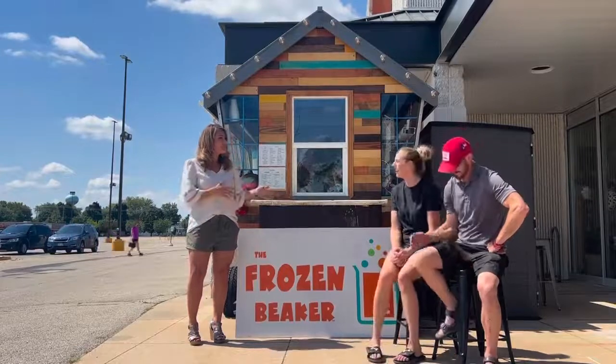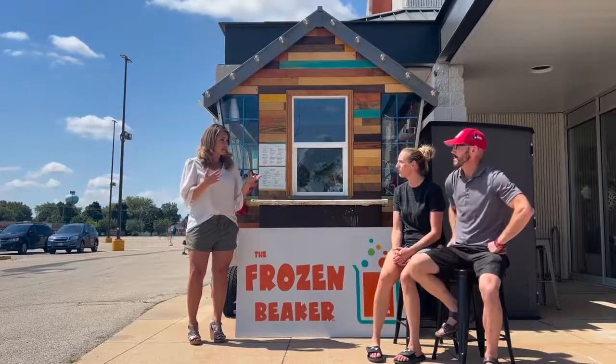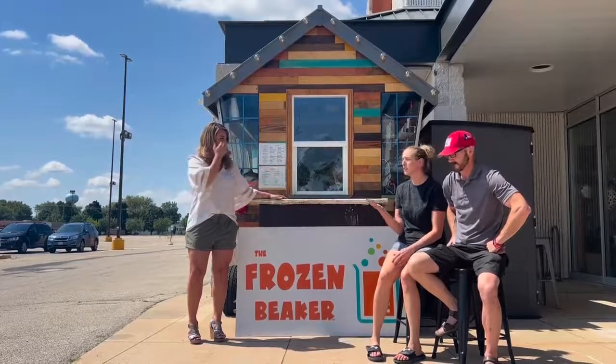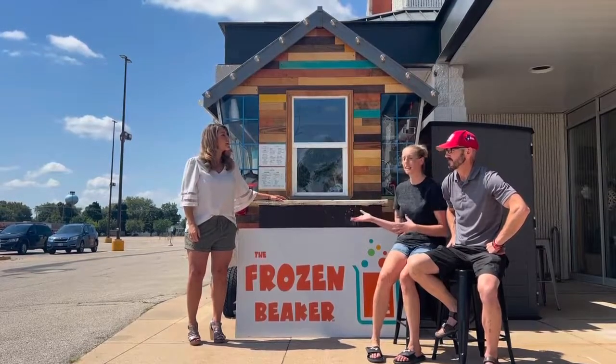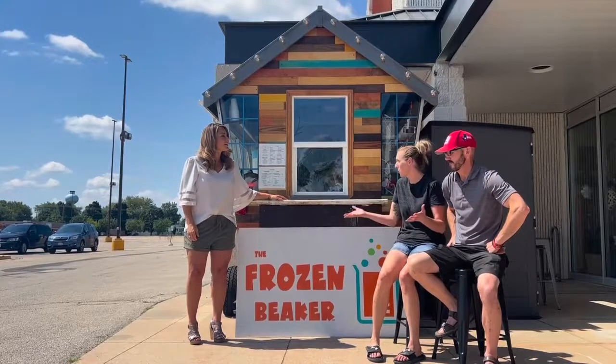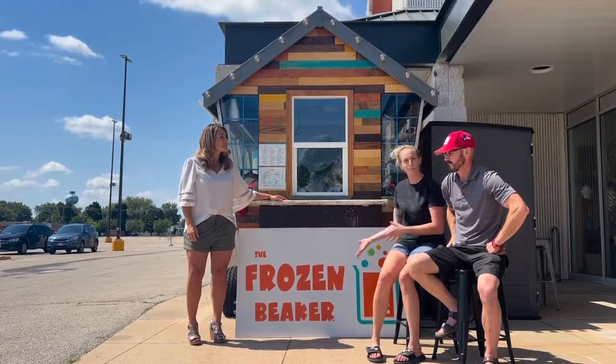Oh, that's awesome. So Frozen Beaker — is it a similar product, the shaved ice? It is. And actually, just as of last week, we officially are working with Snow Biz the company. So we officially are actually Snow Biz, but we'll continue to be the Frozen Beaker. We'll work under the same name and be selling actually the same products as they were here in Kimberly.